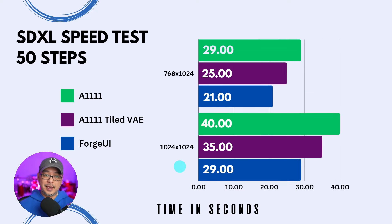Moving on to 50 steps — now we really start to see that margin widen. 21 seconds for Forge, 29 for Automatic 1111, and 25 seconds with the tiled VAE for 768. And for 1024, there's now an 11-second differential and a six-second differential between the two. Yeah, it's quite a bit faster.